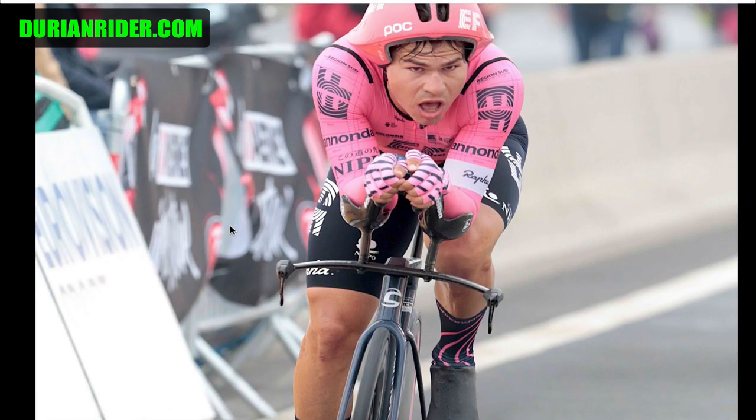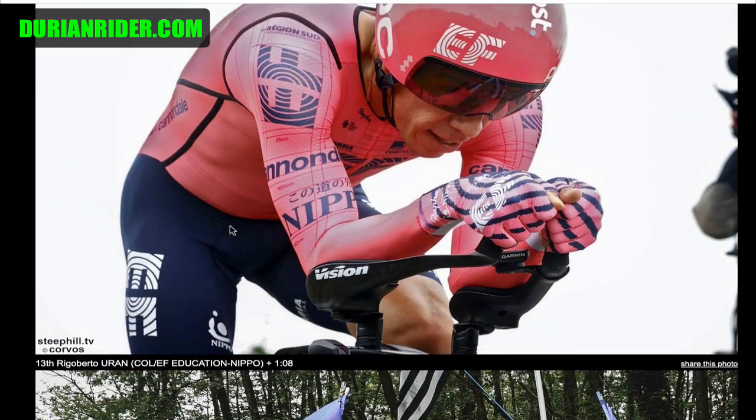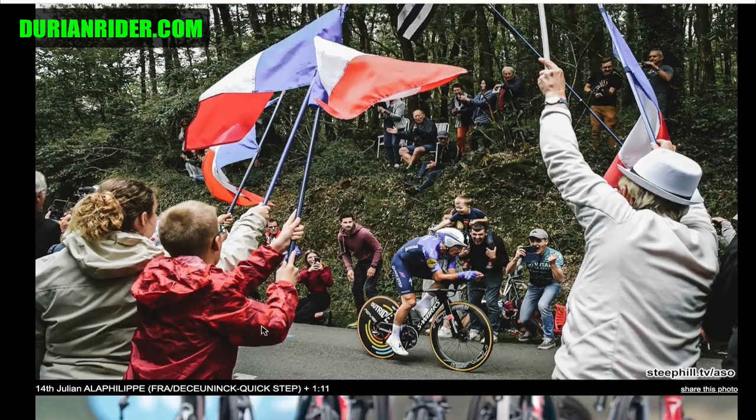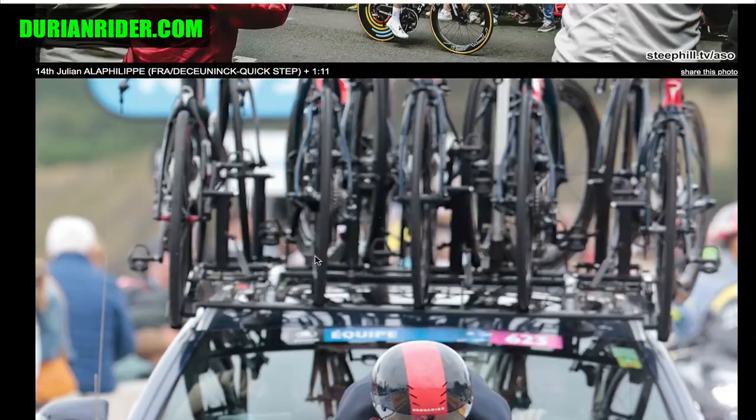Going from opposite extremes — we've got probably the heaviest looking rider to one of the skinniest, most emaciated looking riders. And look at the muscle there, just all sucked away off the legs. Julian Alaphilippe, also very, very lean rider.